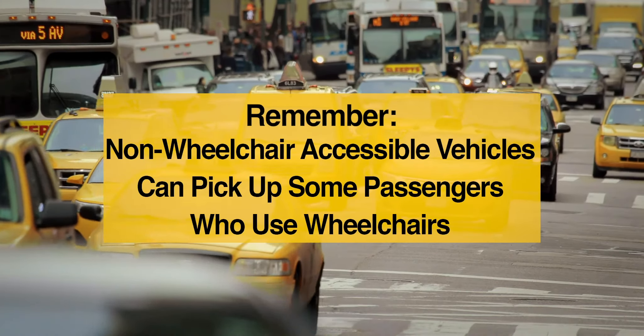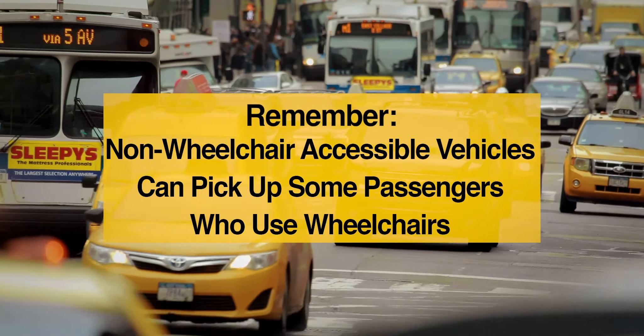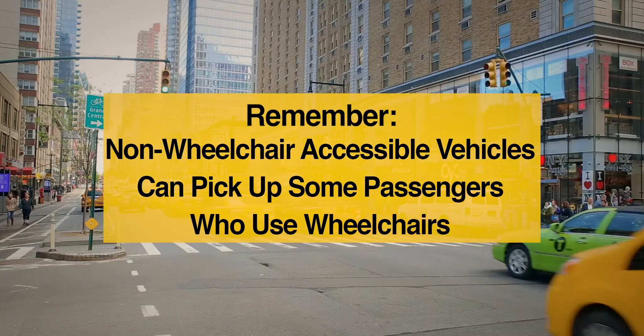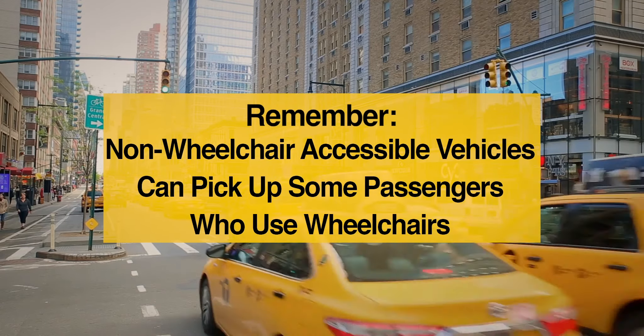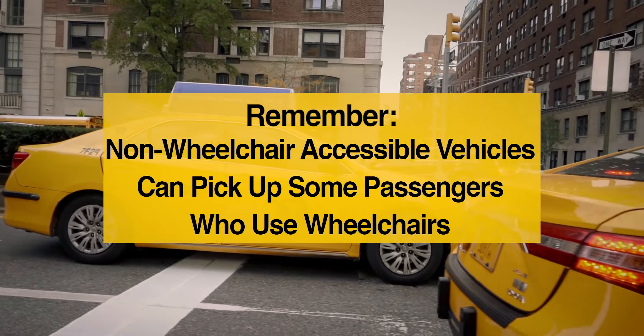Remember, when you are driving a non-wheelchair accessible vehicle, you can still pick up passengers who use wheelchairs. Many passengers can transfer from their wheelchair and into a vehicle seat, so don't refuse passengers using wheelchairs, even if you are driving a non-accessible vehicle.